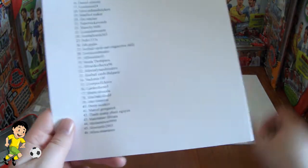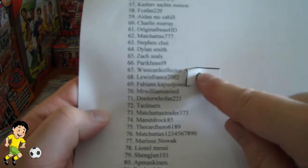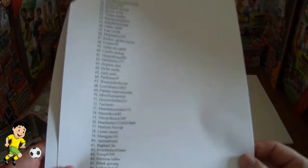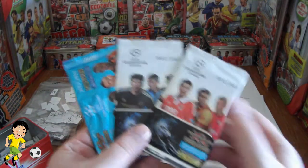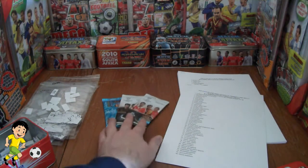So congratulations goes to — it is Louis France 2002. Congratulations Louis! Please message me with your name and address details, and these packets as you can see here will be off to you as soon as possible, as soon as I receive those details.